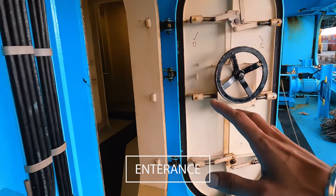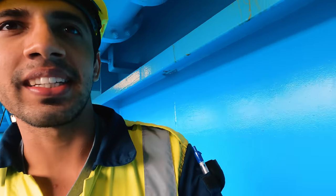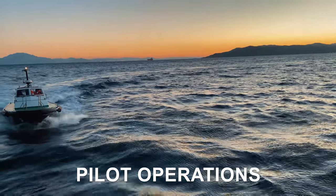This is the entrance to our ship but we will go there once we see the pilot access which I was showing you, which is right here. We can open the door and the pilot can get access to our ship. So let's go on board now.